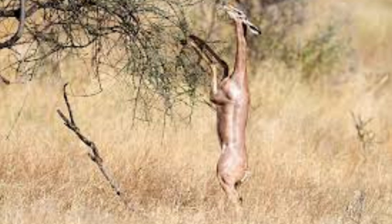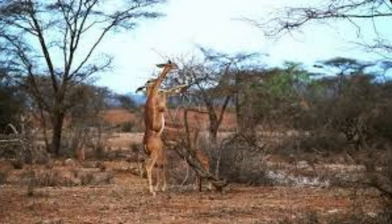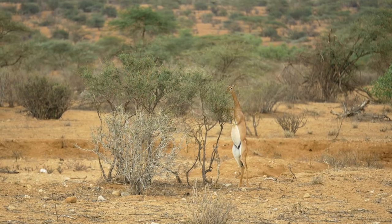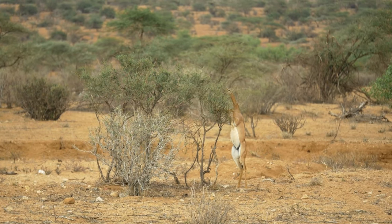Gerenuks are adapted to arid and semi-arid habitats, including savannas and dry thorn scrub. They are mainly browsers, relying on leaves, shoots, and flowers for sustenance. Due to their elongated necks, they can reach vegetation that is inaccessible to many other herbivores.